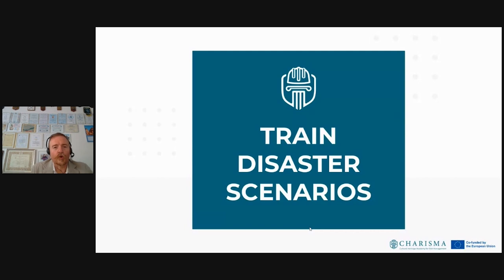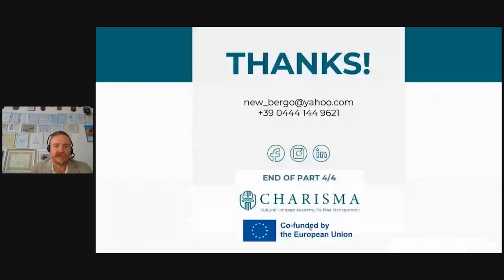We are at the end of our fourth and final part. Please train disaster scenarios. Thank you very much. These are my contacts and I am very eager to receive feedback, questions, or suggestions to improve my product.